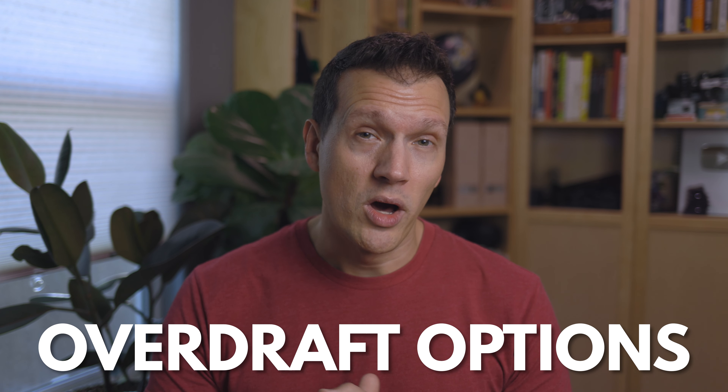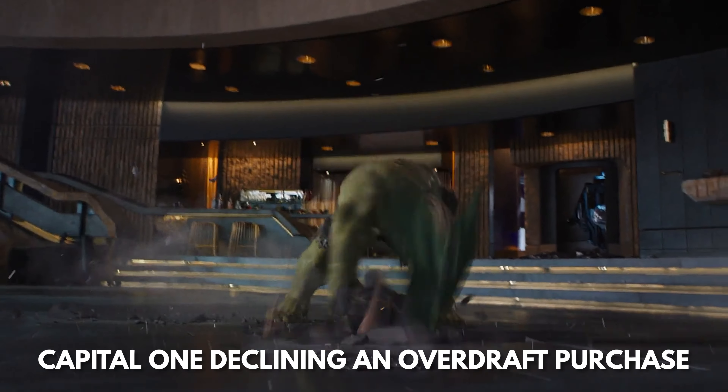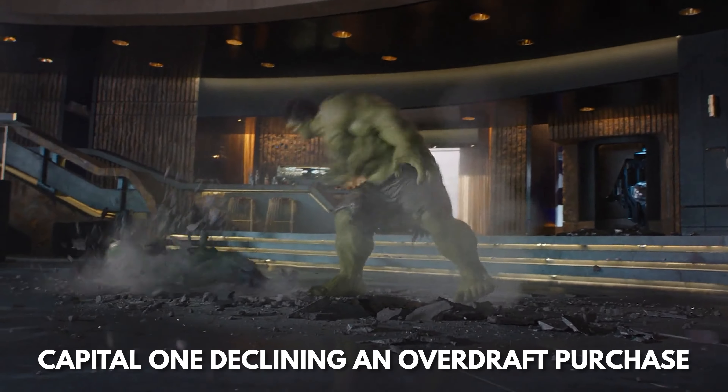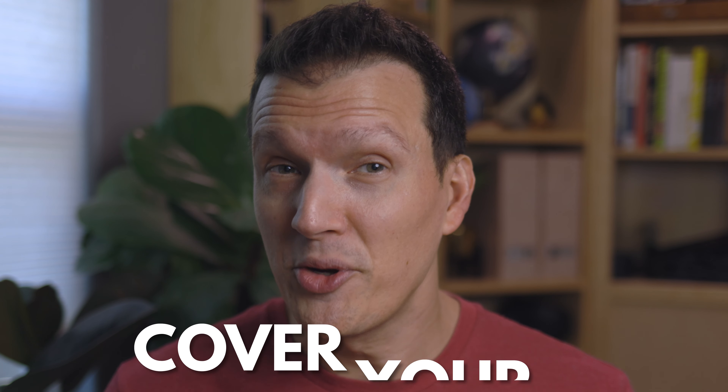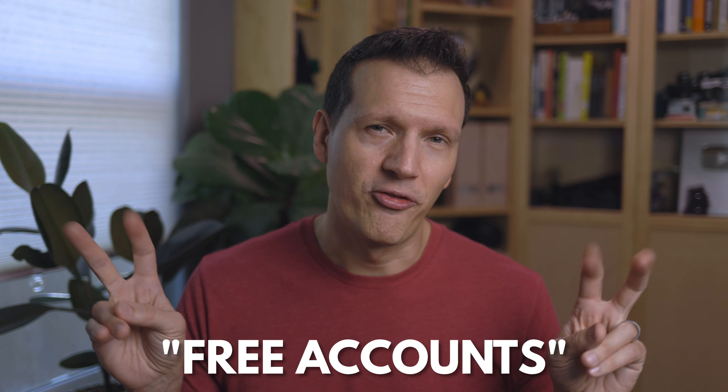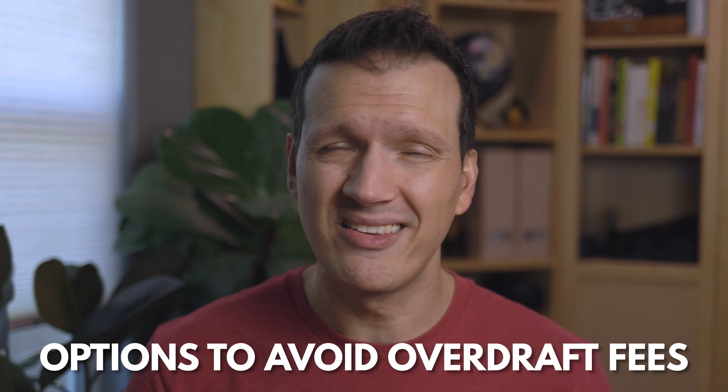The overdraft options are one of the most unique features of the Capital One 360 account. Capital One lets you decide which of three ways you want your overdraft situation handled. You can choose for Capital One to decline any purchase that would result in an overdraft. Account holders can also choose next day grace, which allows them to replace the overdrawn amount within one full business day before being charged a $35 fee. Finally, there is the cover your account method, where Capital One moves money from your Capital One 360 savings account to cover the expense. Even in other free accounts there is almost always an overdraft fee, so the fact that Capital One 360 gives you so many options to avoid it makes it a winner in my book.